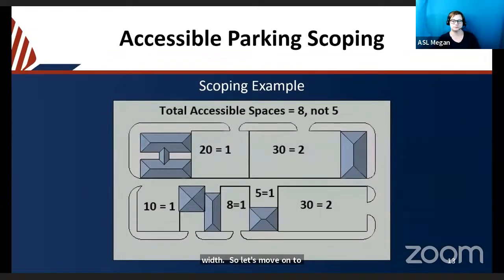Here's an example of how to calculate accessible spaces required for each lot. A lot with 20 spaces — looking at the scoping chart from one to 25 spaces — requires one accessible space, and that one accessible space must be a van space. If you have 30 total spots, section 208.2 requires two accessible spaces. Each lot is calculated based on the total number of accessible spaces required for that individual facility.